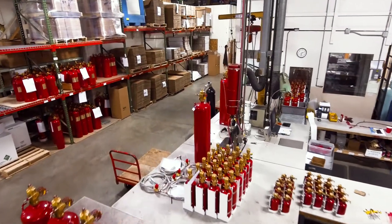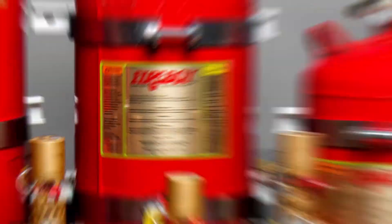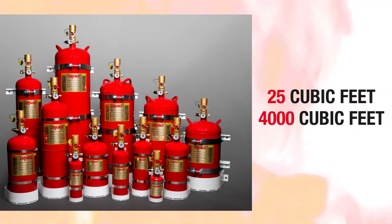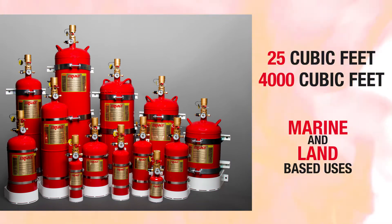Fireboy systems are available to protect engine rooms and machinery spaces from as small as 25 cubic feet to as large as 4,000 cubic feet, perfect for both marine and land-based uses.